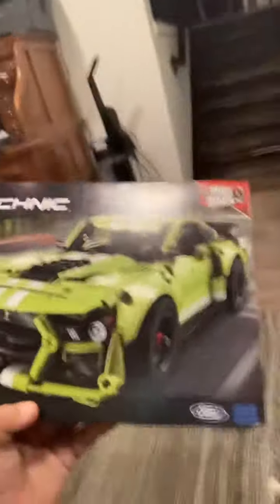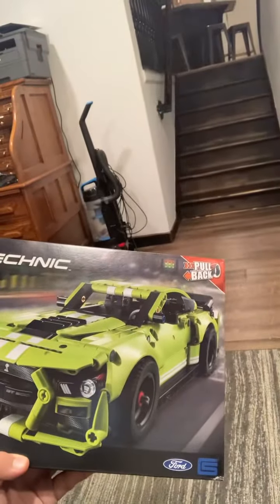Anyway, I'm working on something new — it's going to be a LEGO Technic car. I've gotten this far so far. The set is the Ford Mustang Shelby GT500.